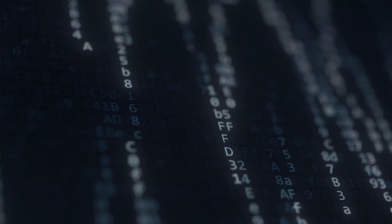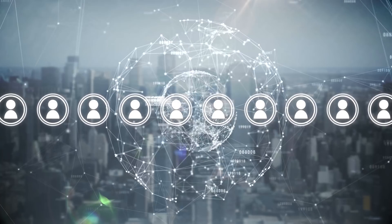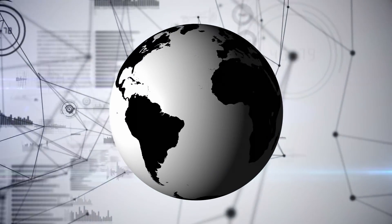That's it! SSLs.com has done its best to make sure anyone can secure their website easily and quickly. Thanks for watching! Bye!